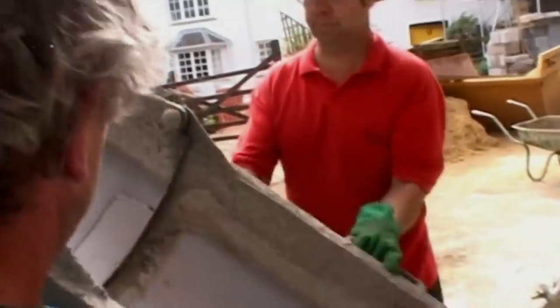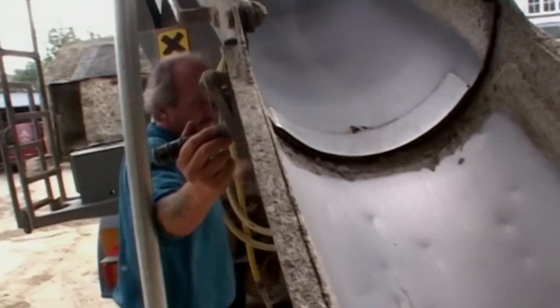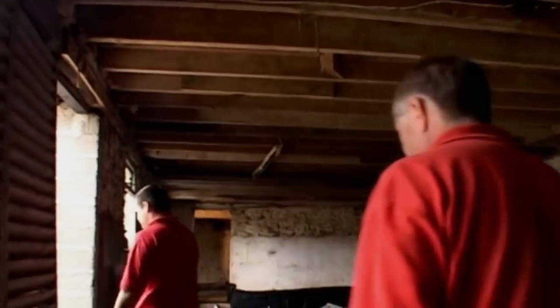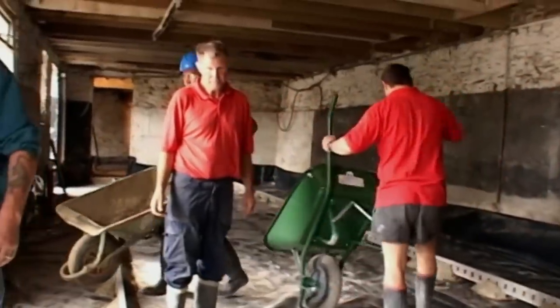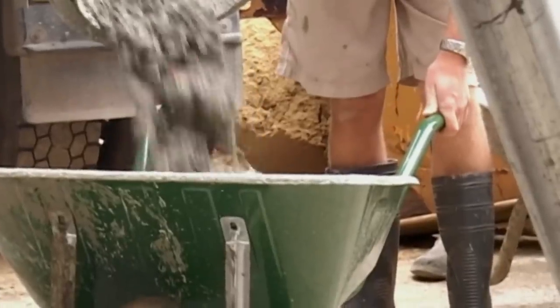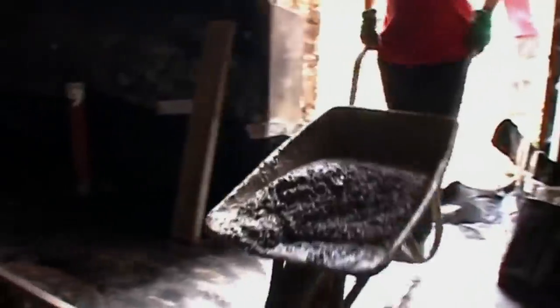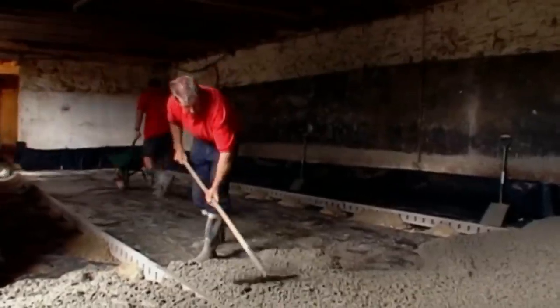There's one small snag: the shoot on the lorry isn't long enough to reach, and the concrete can only stay in the mixer a short time before it sets. So all 14 tonnes have to be barrelled in — that's a lot of barrels. Job done, thanks to a great bit of teamwork.